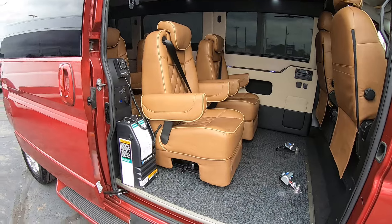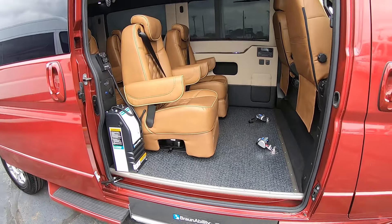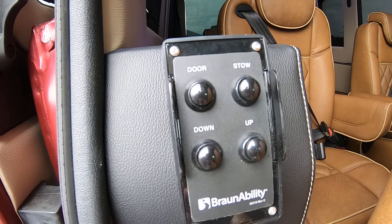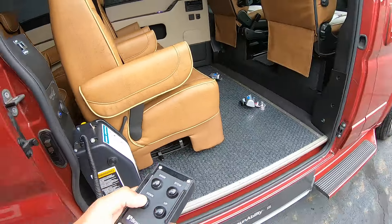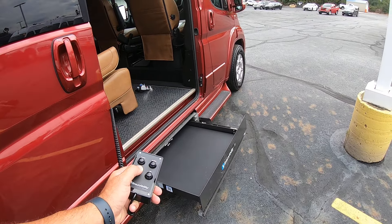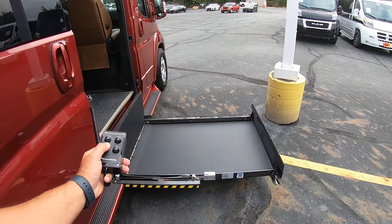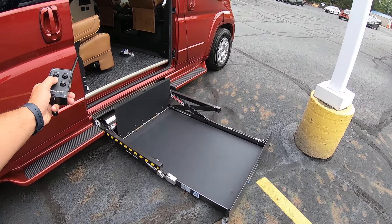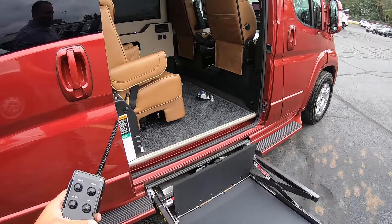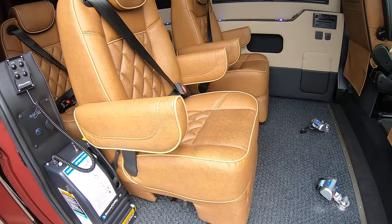You have your two captain's chairs here, which will obviously be removed — you pull the lever down and remove them. You have Q-strength tie downs to lock the wheelchair in place. Easy operation of the lift: you basically hit the down button, load up the wheelchair, and raise them on up. The two chairs will be out when in use.